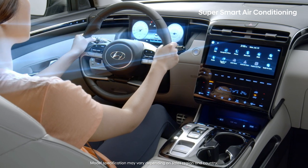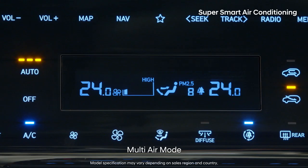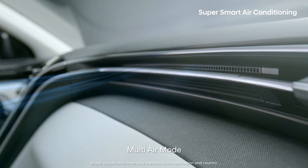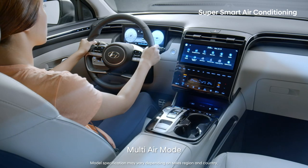If you don't like dry air flow hitting your skin directly, press the multi-air mode button. Mild winds will spread through the hidden air vents and maintain a pleasant temperature.